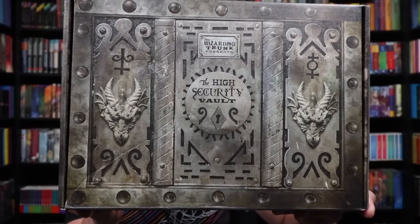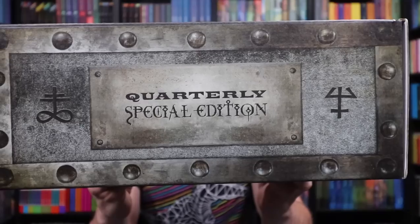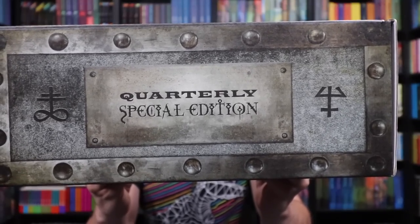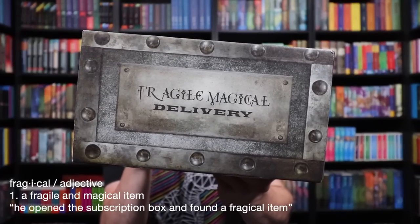So if you're interested in purchasing one, check the description down below for a link. Again, we just have a limited supply, so once they are gone, they are gone. Let's take a look at the box here. The box is themed all around a high-security vault. I love those dragons on the side. On this side, it says quarterly special edition, fragile, magical — or fragical delivery.